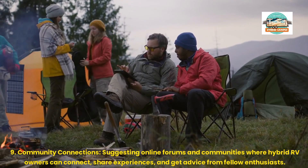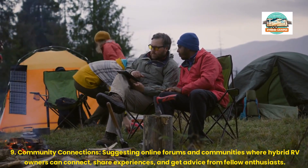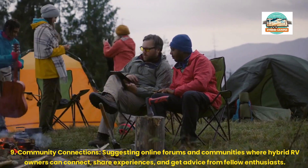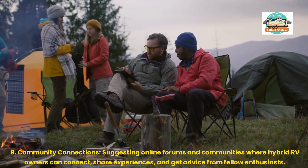9. Community Connections: Suggesting online forums and communities where hybrid RV owners can connect, share experiences, and get advice from fellow enthusiasts.